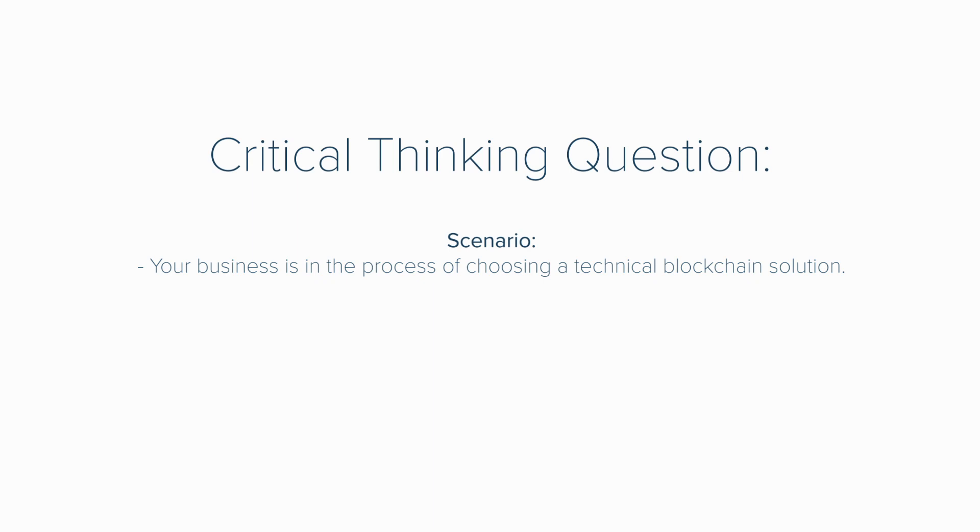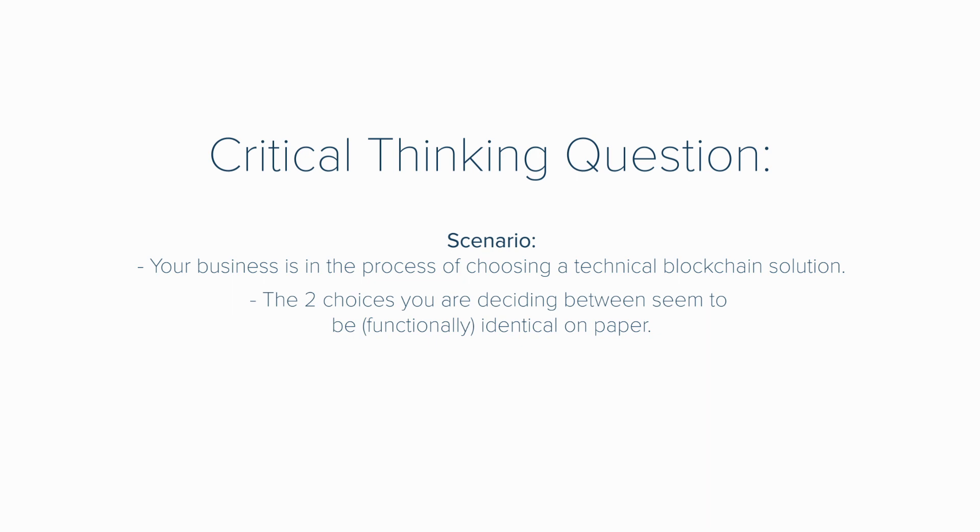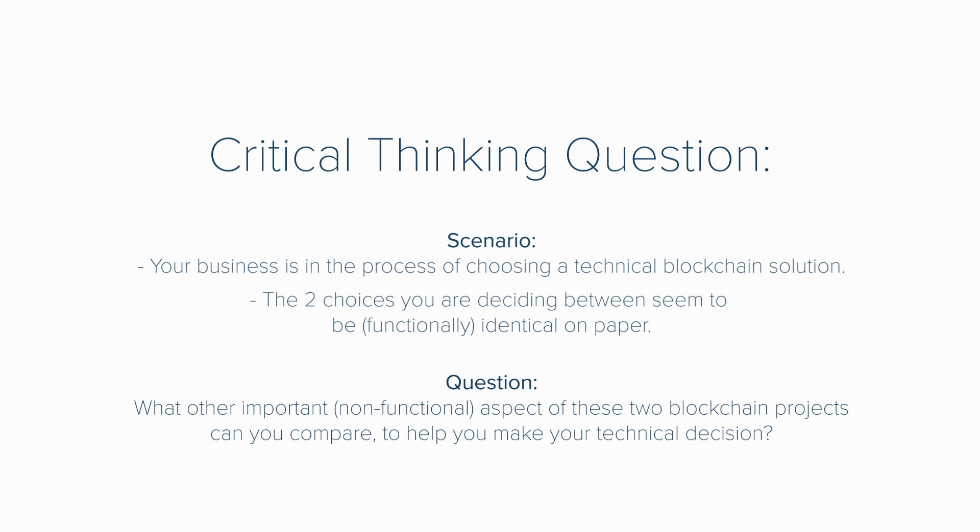Which brings me to this week's critical thinking question. Your business is in the process of choosing a technical blockchain solution. The two choices you are deciding between seem to be identical on paper. What other important aspect of these two blockchains can you compare to help you make your technical decision? Feel free to start a discussion in the comments section — there is no one right or wrong answer, so if you're brave enough, please share what you feel you would be focused on if you had two projects that were exactly the same on paper.